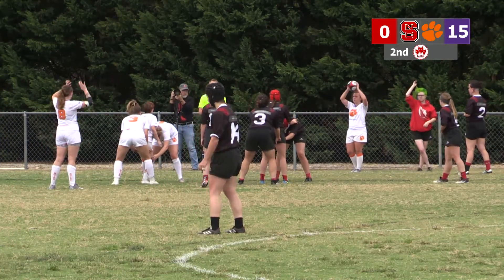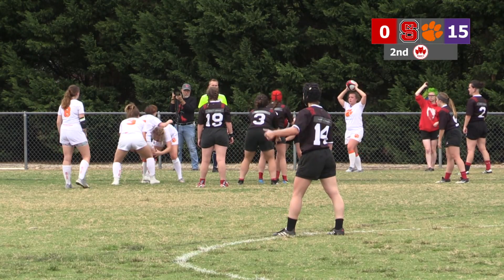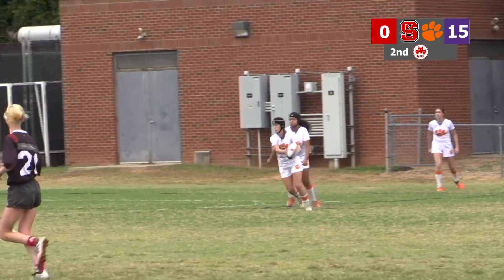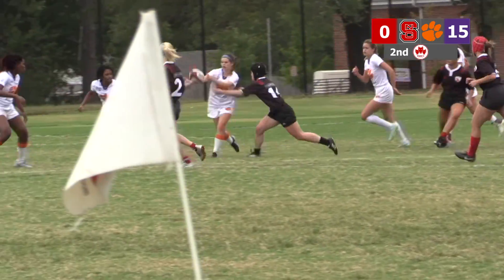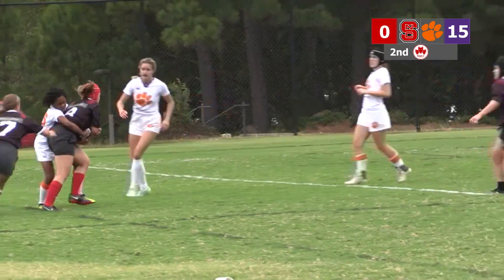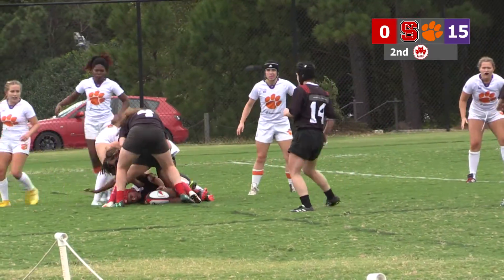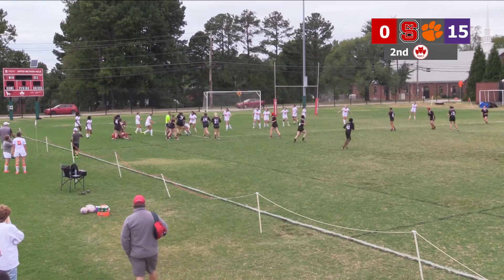Clemson throwing it in for this lineup. Let's see who wins this one. The key is to get up there and throw the ball as straight as possible so they don't get called for anything. A little sloppy pass there. NC State's putting pressure on Clemson right here — what a tackle there by the Wolfpack! That ball is loose. NC State recovers.